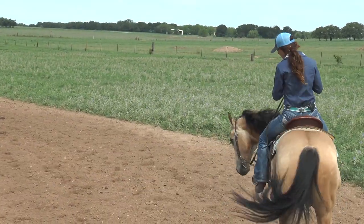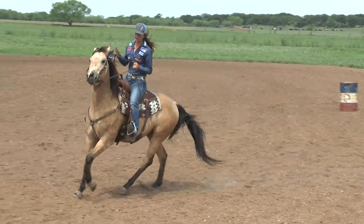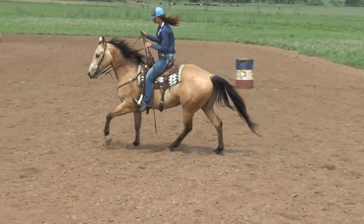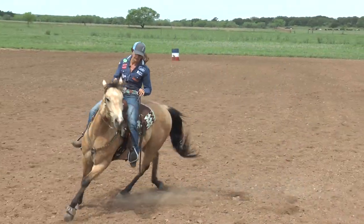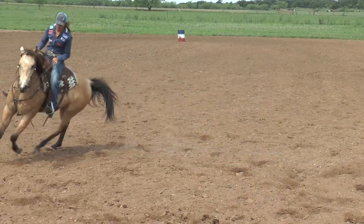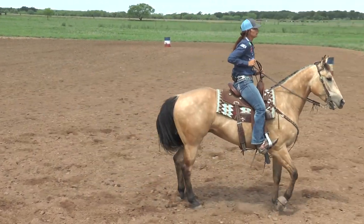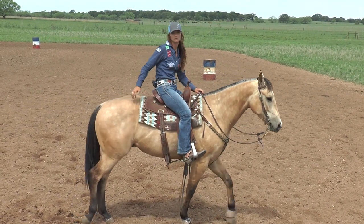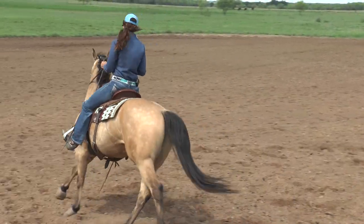When I'm loping a circle or when I want a horse to go, I'm not going to lean forward — I'm going to stay sitting back. When I want the horse to turn, I can use my leg and push the horse around in the turn without having to use my hands or lean over the shoulder, and he keeps his hind end engaged. Versus if I'm leaning up over his shoulder, he's going to kick his hip around and get strung out.